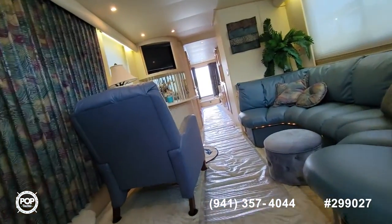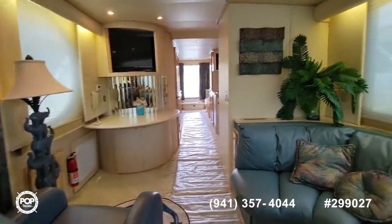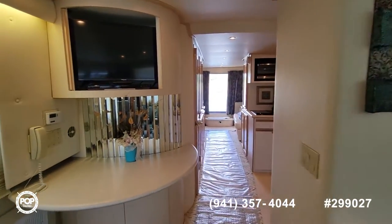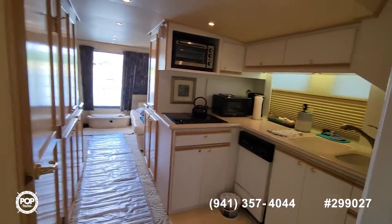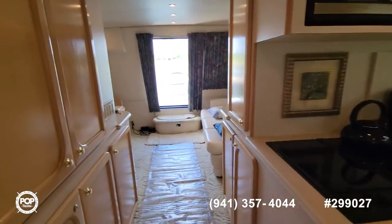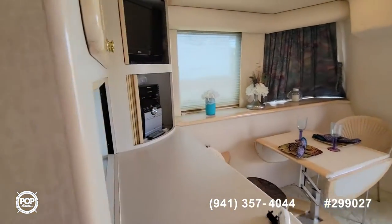You can go back to the rear for one more look as we walk through. It's a good-sized boat that gives you plenty of room — very comfortable. It does have a bow thruster, so it makes docking a little bit easier as well.